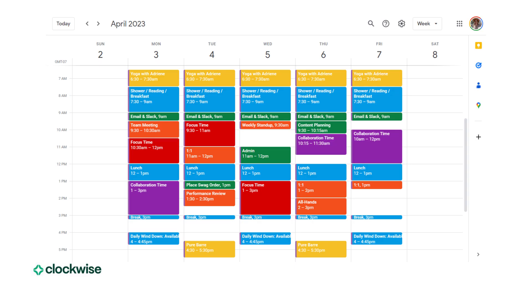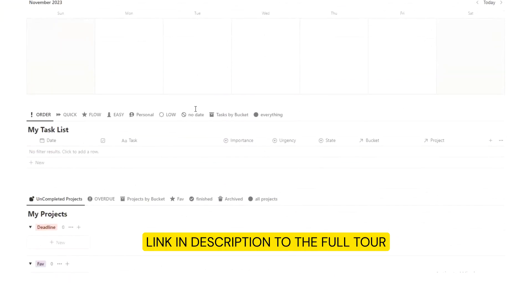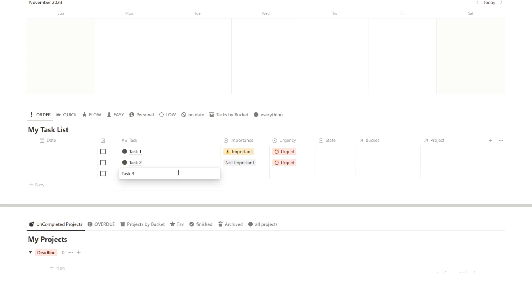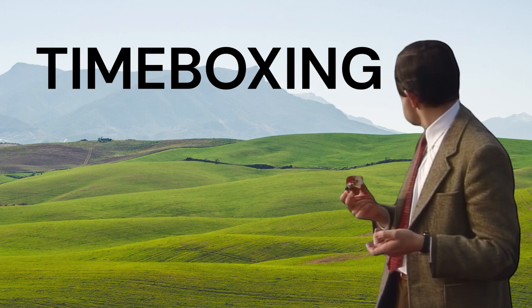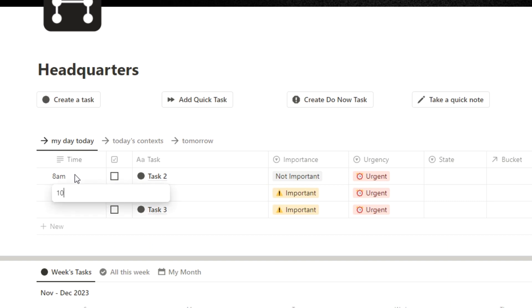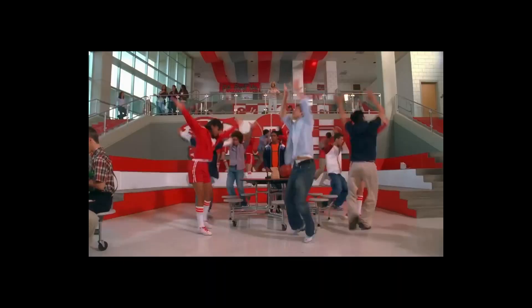So tip number one is to time block your day. That can be on paper, that can be in a Google Calendar, or you can build it straight into your Notion, like my headquarters template — basically ensuring you're seeing all your to-dos as a list format but also as a time block structure. Time blocking, time boxing, scheduling — whatever you want to call it — is basically just assigning a time that you'll do each task. That way you won't get distracted by each idea or task and wonder, should I be doing this now instead? Create your day schedule and stick to it.